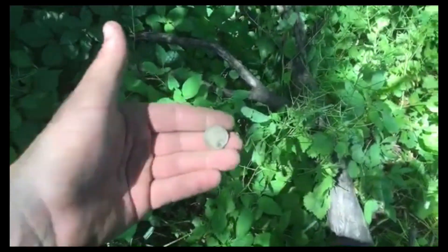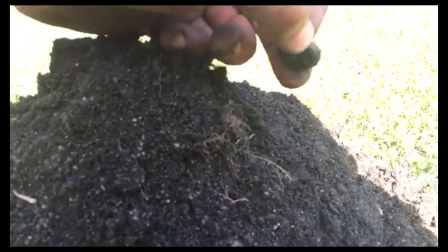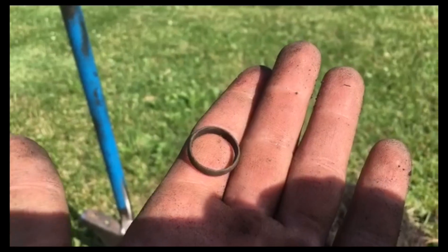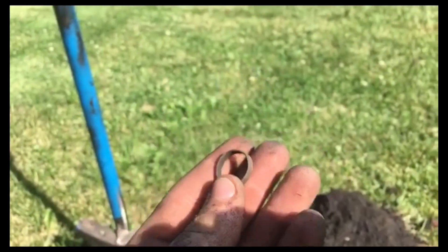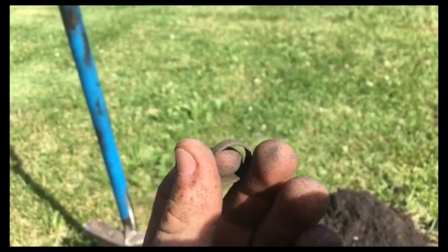I just got a really deep penny signal, but that's not a penny — look at this. That's a ring — a copper ring. Look at that beauty! I've never found a copper ring. Maybe there's some markings or something.